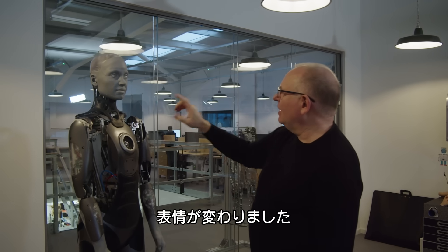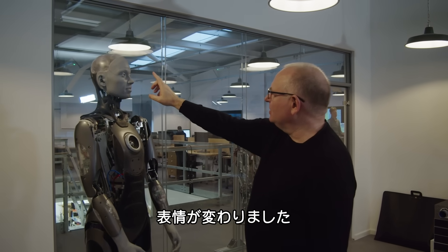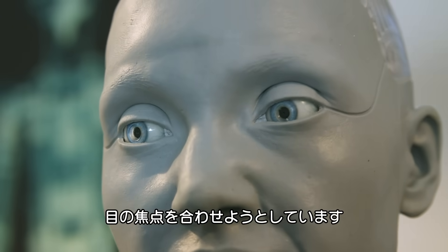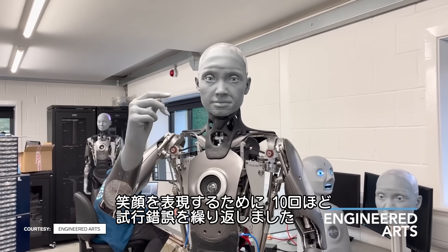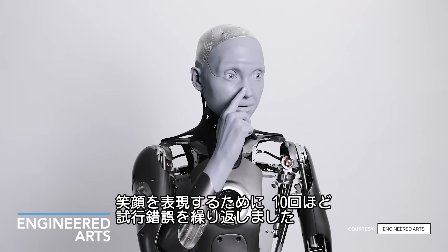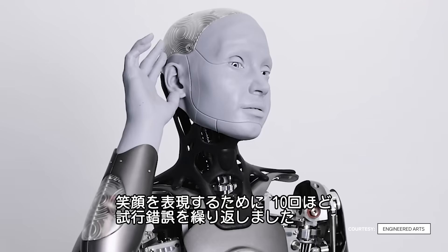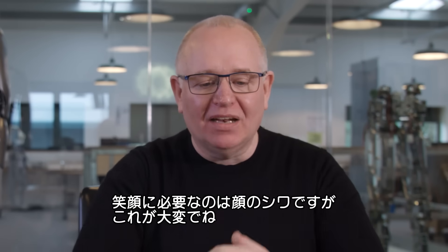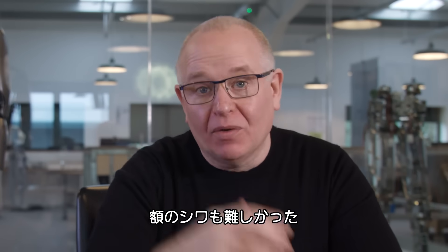So we have a change in expression — the focus of the eyes comes in tighter. I think we went through 10 different attempts at getting a smile, just trying to get the crease in the skin when the robot smiles.